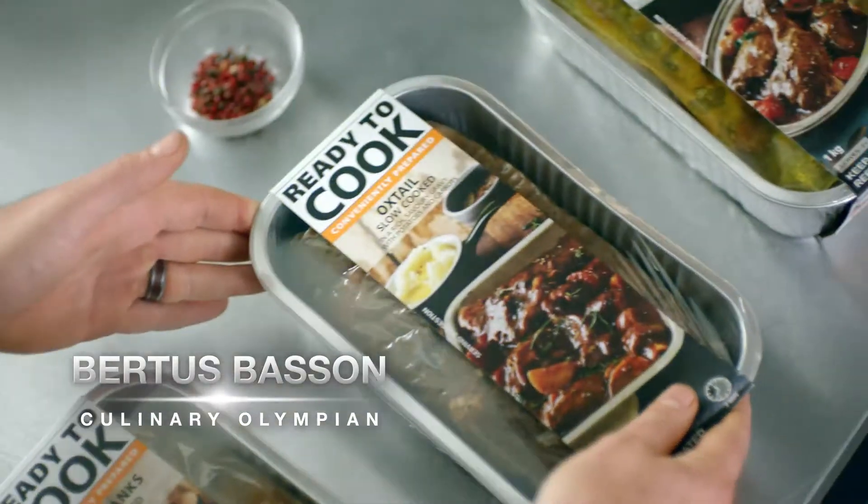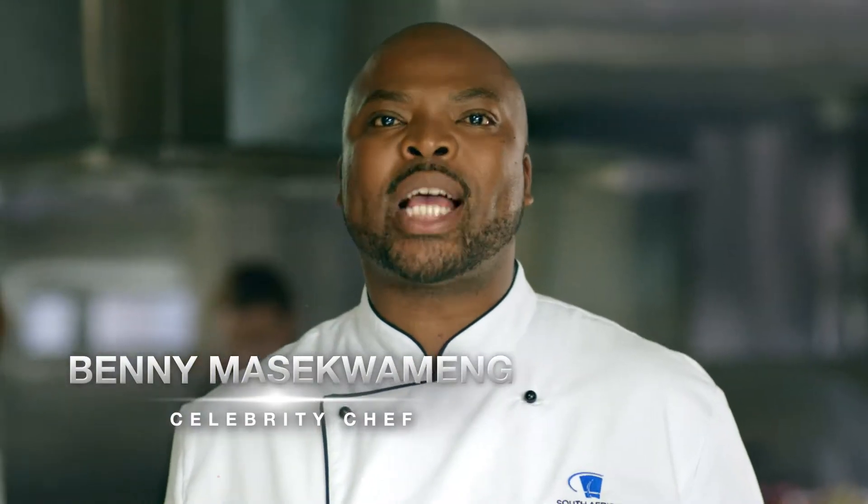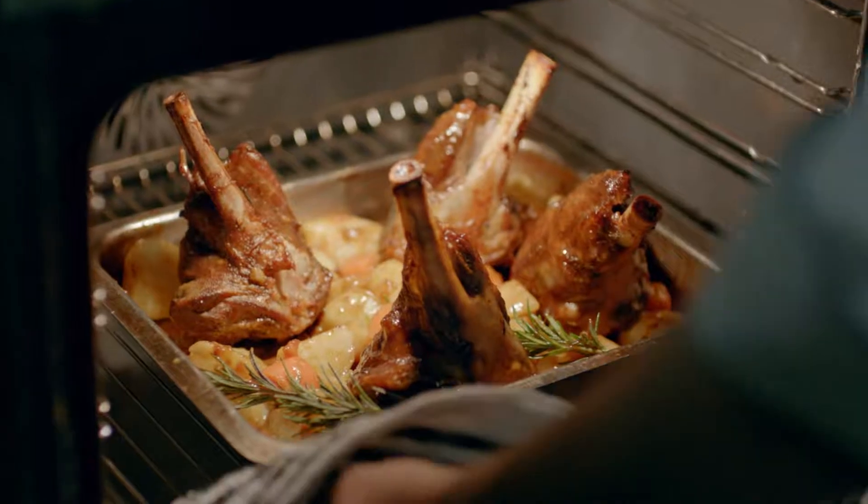Everyone wants to serve their family a home-cooked dinner, but who has the time? Checkers says their new ready-to-cook range allows you to cook a delicious meal without the hassle. Let's see.